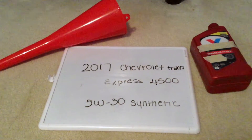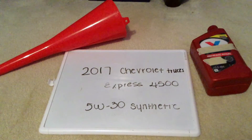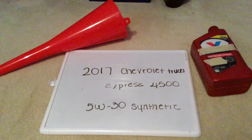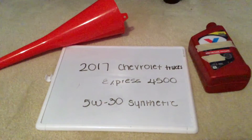Once again, the oil type for the 2017 Chevrolet Trucks Express 4500 is 5W-30 synthetic. You can find this oil type at most auto parts stores — just be sure to check the video description for the most recent price.